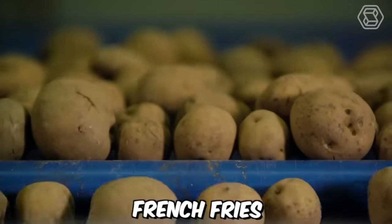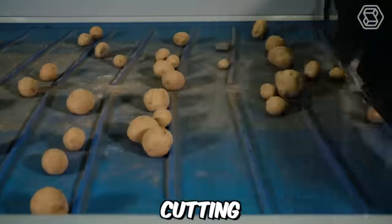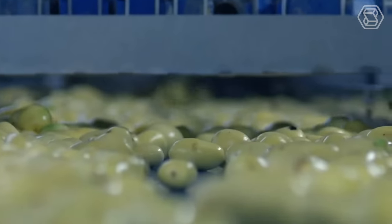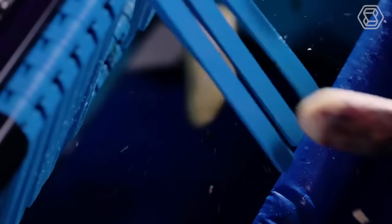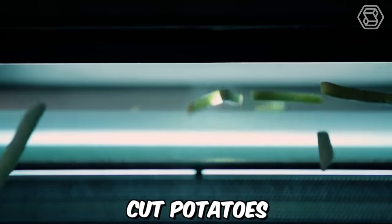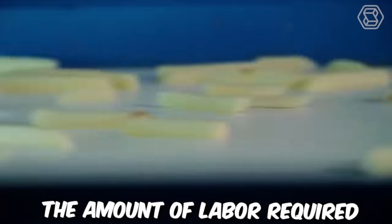The process of making french fries typically involves several steps, including preparation, cutting, blanching, frying, and seasoning. Modern technologies have made the french fry production process faster, more efficient, and more consistent, while reducing costs and improving quality. Modern french fry cutters use automation to quickly and accurately cut potatoes into uniform shapes, reducing the amount of labor required.